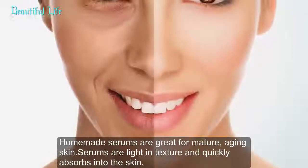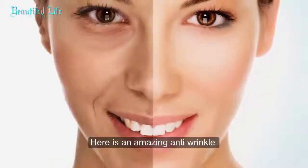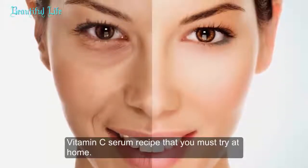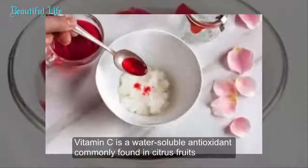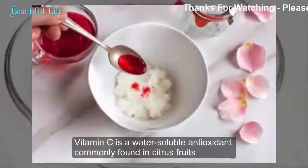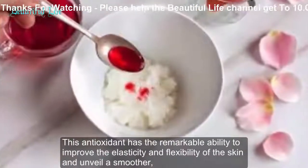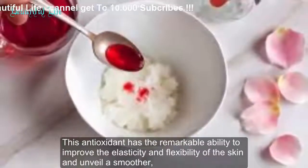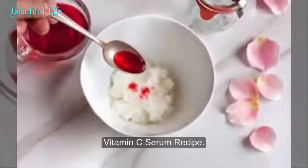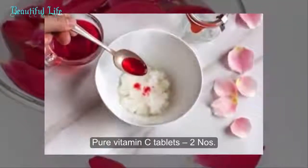Remedy 2: Homemade Vitamin C Serum. Homemade serums are great for mature aging skin — they are light in texture and quickly absorb into the skin. Here is an amazing anti-wrinkle vitamin C serum recipe to try at home. Vitamin C is a water-soluble antioxidant commonly found in citrus fruits. This antioxidant has the remarkable ability to improve the elasticity and flexibility of the skin and unveil a smoother, wrinkle-free, and glowing complexion.